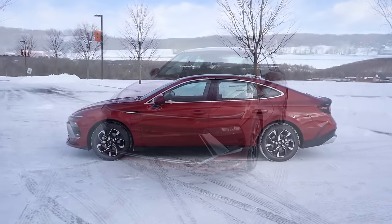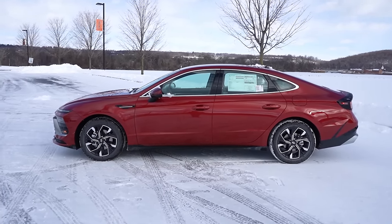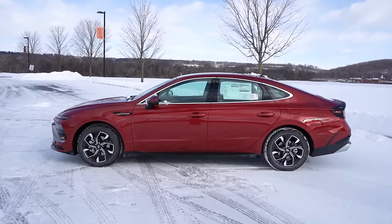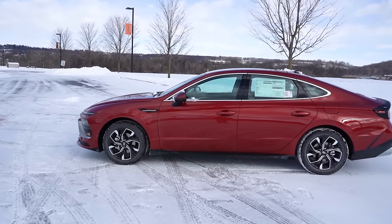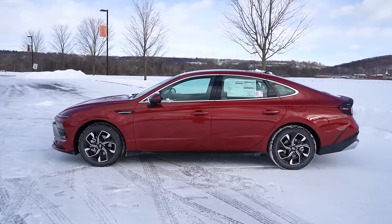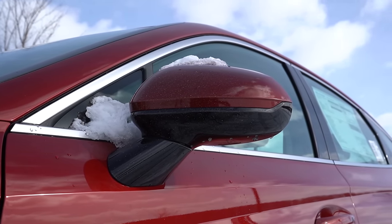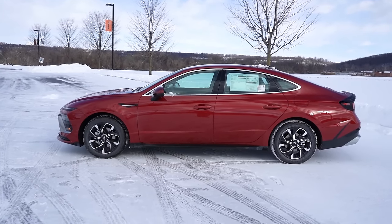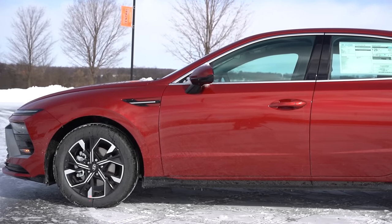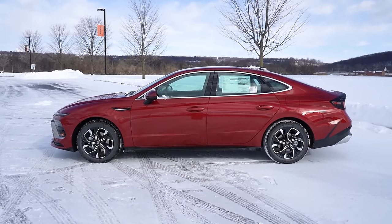Around to the side: chrome window surrounds come standard. Chrome accents on the door handles are gone for 2024 — new accenting added on the front fenders, which is a cool touch. Mirrors are body-colored power-adjustable, going gloss black on the N-Line, with heated mirrors. Gloss black side skirts in typical Sonata fashion. Wheel setup: 17-inch alloys for the SEL, 18-inch alloys for the SEL with Convenience, and specific N-Line wheels for the N-Line.